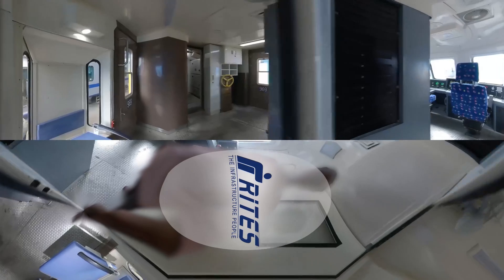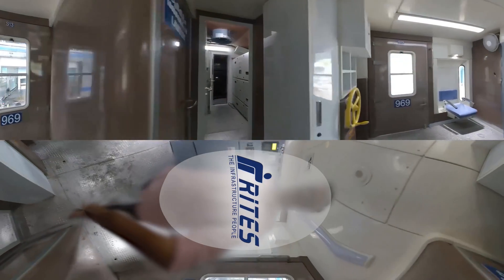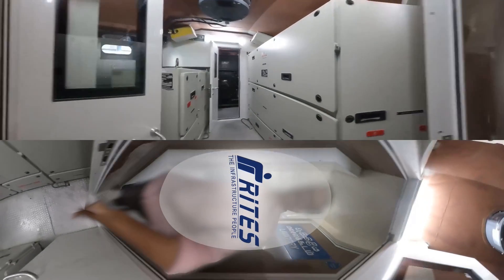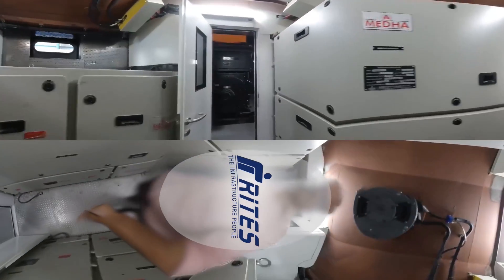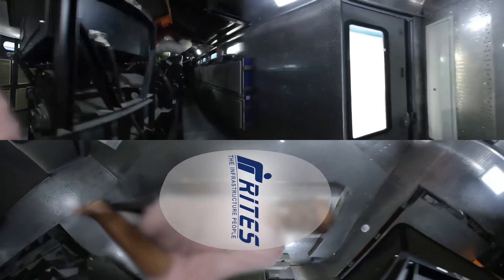Two driving power cars, each powered by a 1,800 horsepower on-board diesel engine, with a state-of-the-art, highly reliable traction control system of three-phase AC AC type.